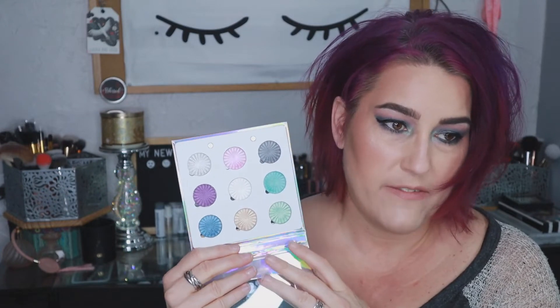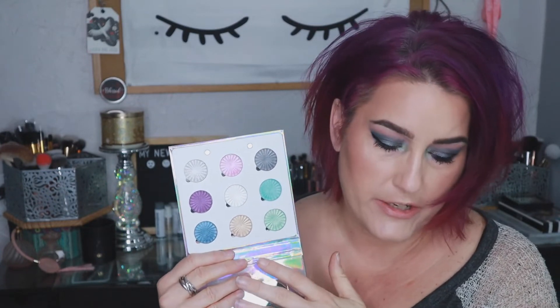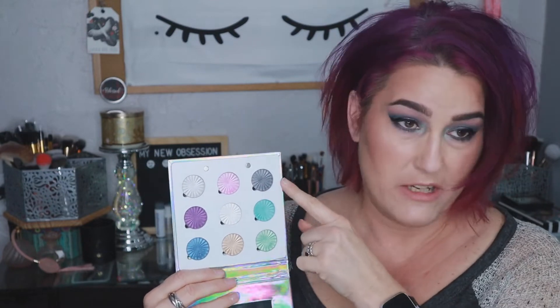There are nine shadows in this palette, and each one of them is a metallic shadow. They are that liquid-to-baked formula that Ofra is known for in their highlighters — these are very much the same. You could use these as highlighters on your face as well, though some of them are probably too dark for that.